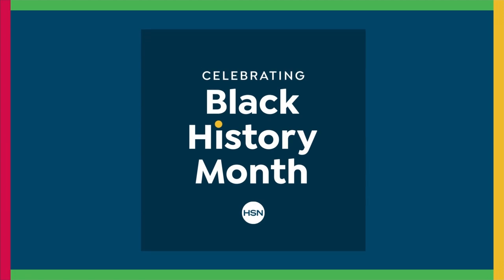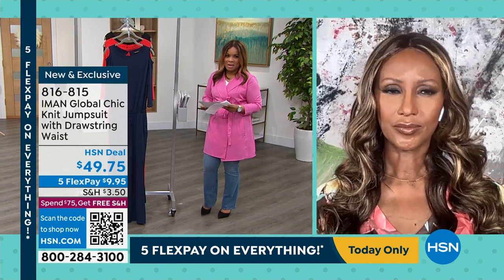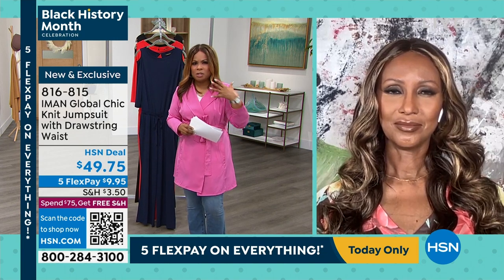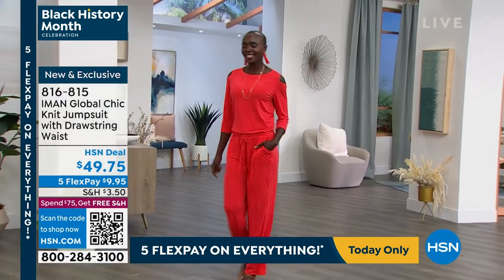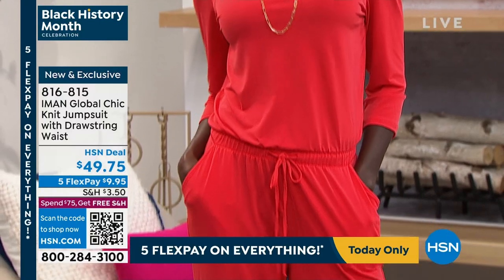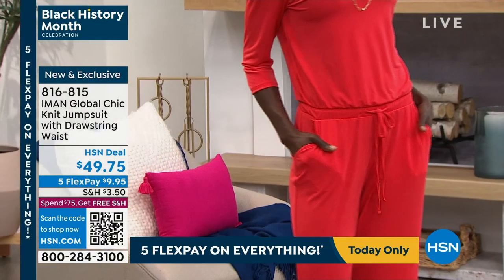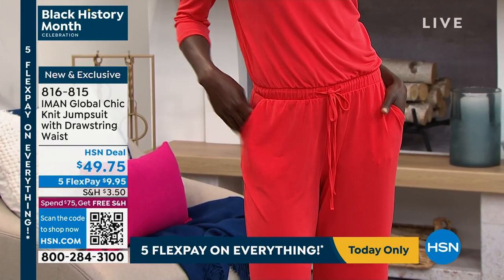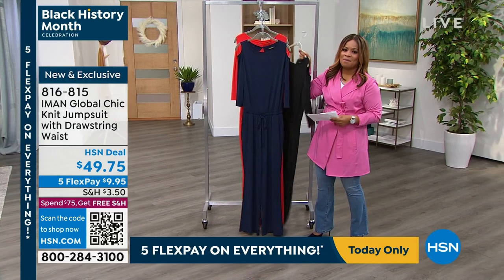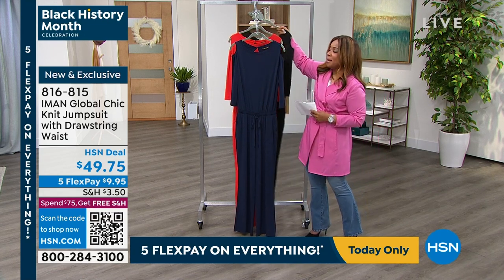I love a jumpsuit — and that is how we're going to begin this second and final hour with IMAN. When Diana walked out in this jumpsuit, I thought wow — that color especially on her deep ebony skin pops, but it would be phenomenal on blonde hair too. It's a knit jumpsuit with a drawstring waist, a peekaboo shoulder detail, nice pockets, and you can cinch it at the waist. It comes in red, navy, and black at $49.75, nine dollars and 95 cents flex pay.